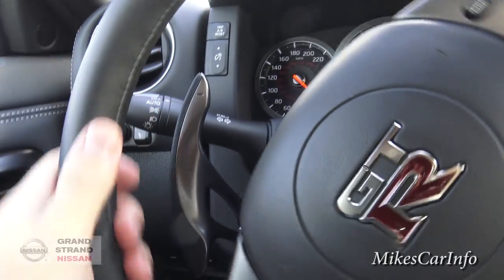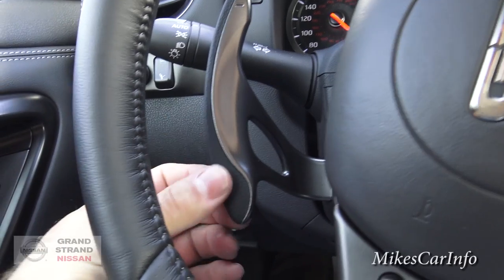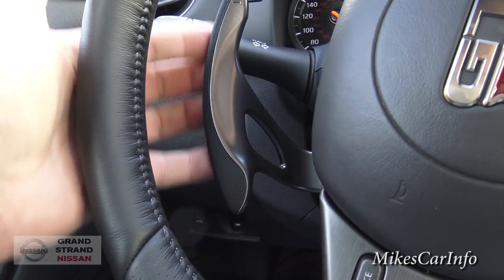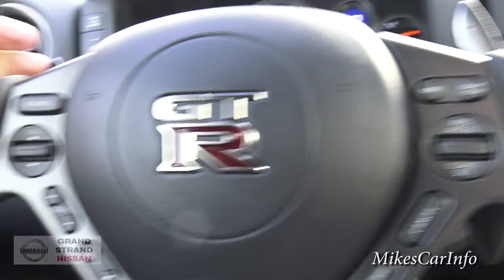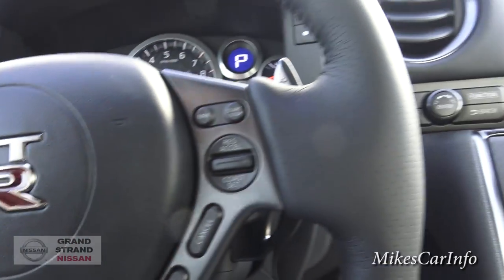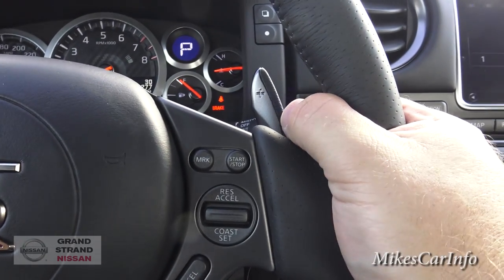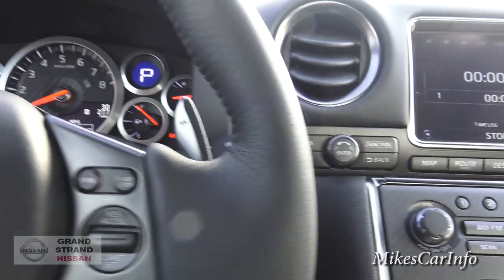Behind the steering wheel, you've got these big paddle shifters, and they have a leather wrapping around the outside, so when you touch them they're really smooth feeling. You can slide your hand on the back there as you're driving and correcting your steering. With the paddle shifters, you can basically cycle through and change gears — that's what they're for.